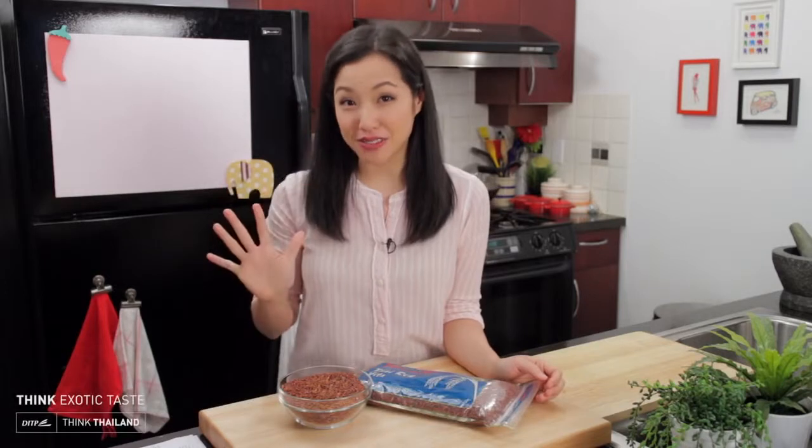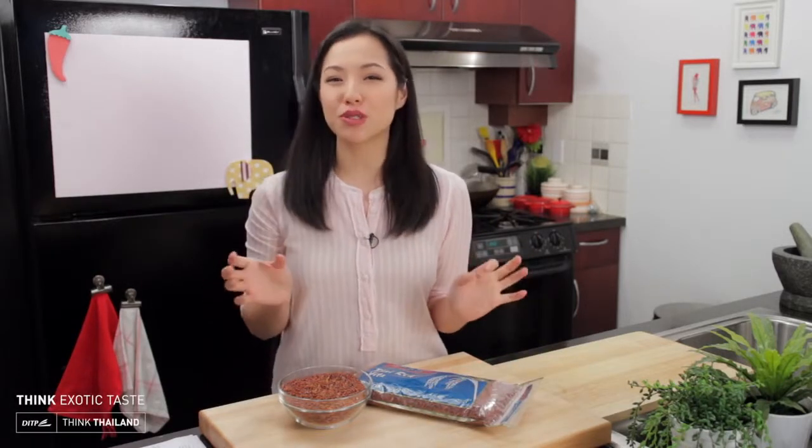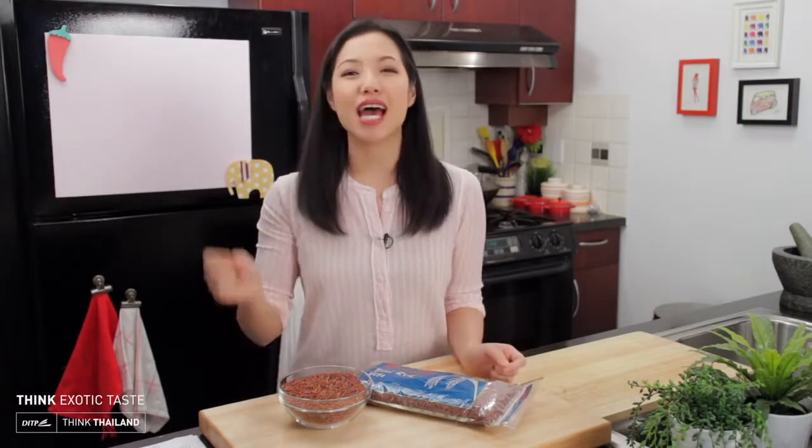Welcome to the third episode of my special series, The Five Colors of Thai Rice. We've looked at white and brown jasmine rice, and now we're going to move on to something a little more colorful — red rice.